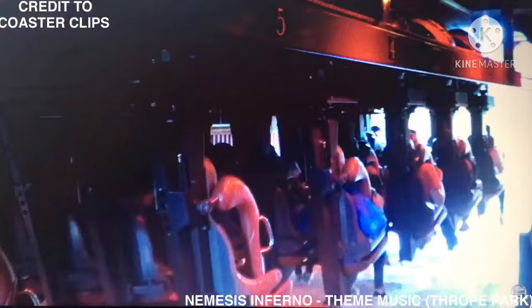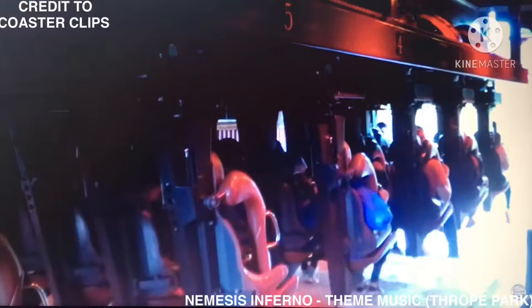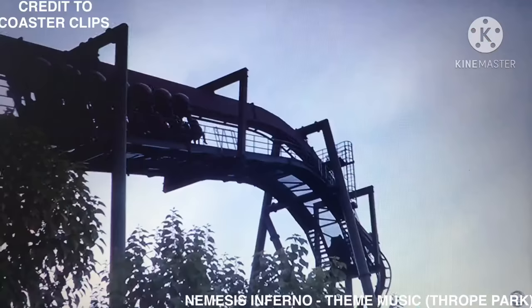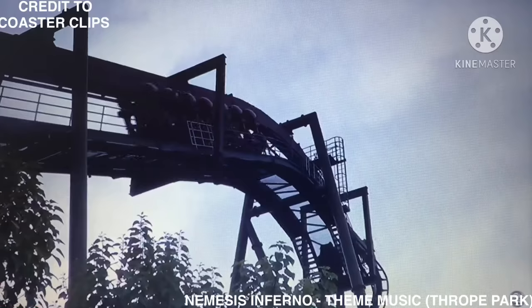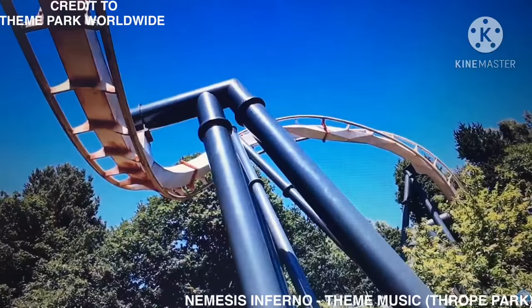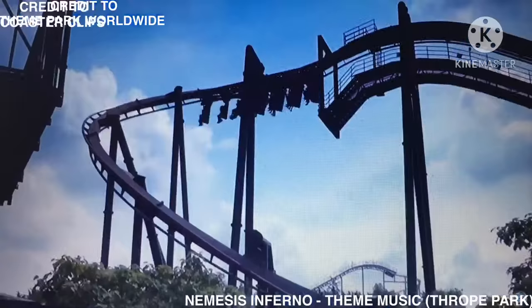So what is Nemesis Inferno? Well, Nemesis Inferno is a steel inverted roller coaster located at Thorpe Park in Surrey, England, UK. Its layout was conceived and designed by John Wardley and then built by Bolliger and Mabillard with Werner Stengel providing the layout calculations — the same Swiss firm that built the related Nemesis inverted roller coaster at Alton Towers. As a result, Nemesis and Nemesis Inferno are often compared.